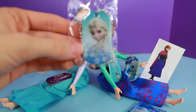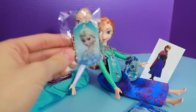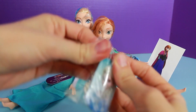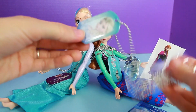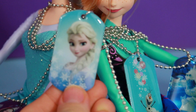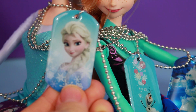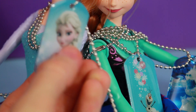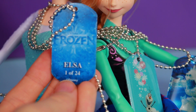Wow! I got just an Elsa one. Look how pretty that is! I think this is number one — let's see. Take a look at that. Elsa looks so beautiful, and it has some snowflakes on the bottom. I was right — it's number one out of 24.